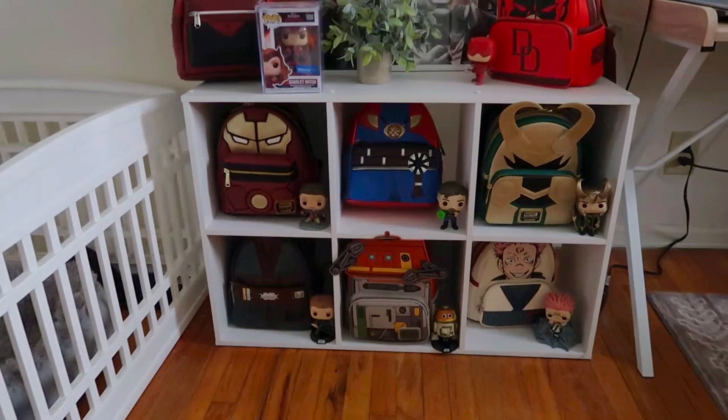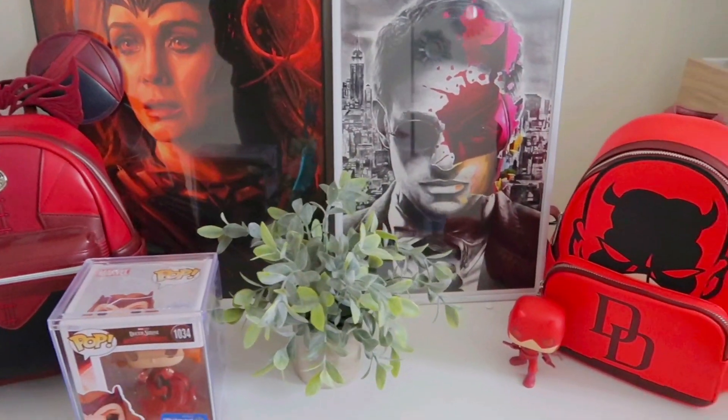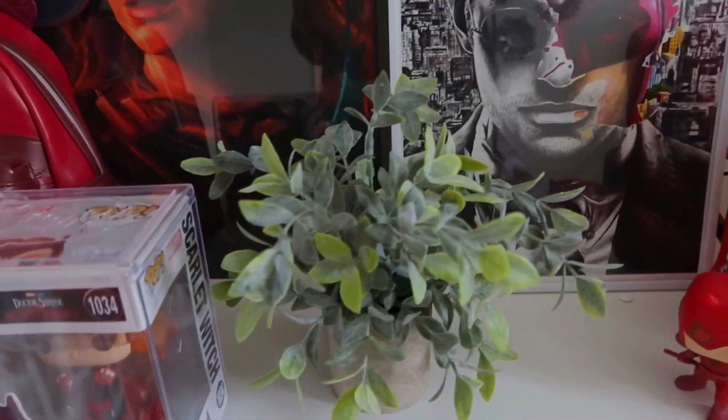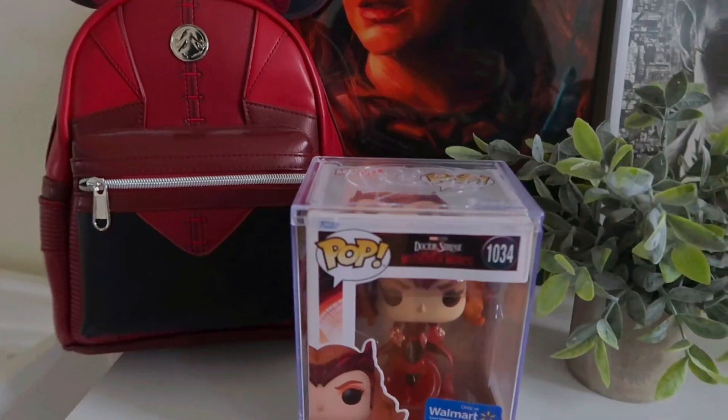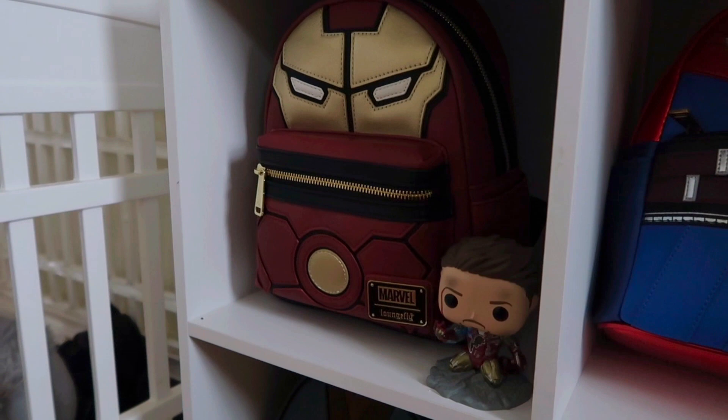I put some Lounge Flies and their corresponding Funko Pops there because I love how it looks. Here's a closer look — my two faves had to go on top, they look so good. I also added this fake plant which I think is super cute. My favorite Scarlet Witch Funko Pop ever.